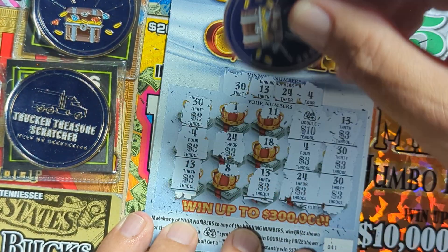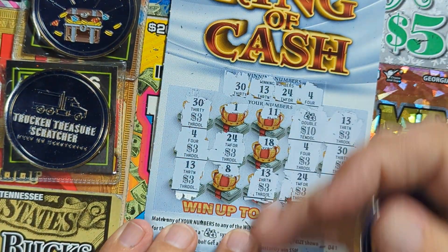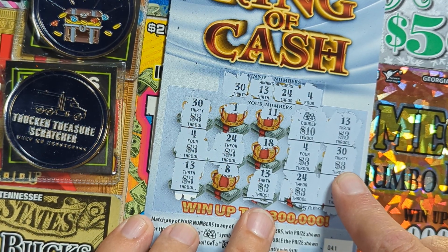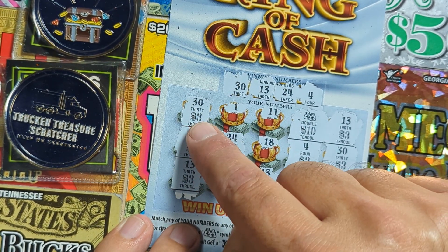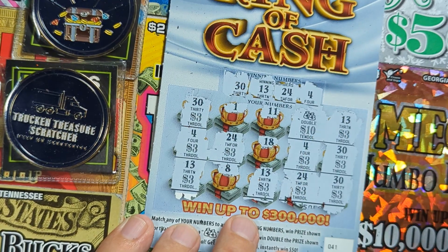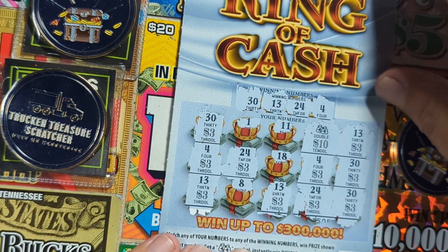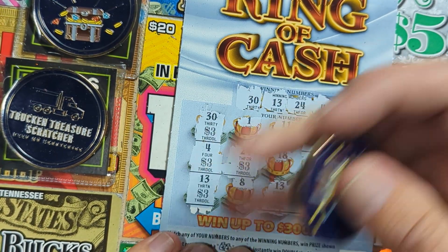The 1, 11, 18 and 8 — we don't have those. Everything else is basically a win-all! Let me add this up: 3, 6, 9, 12, 15, 18, 21, 24, 27 — that's 30 plus the doubled 20, that's a $50 win! Awesome! That paid for this whole $40 session and we've got profit!